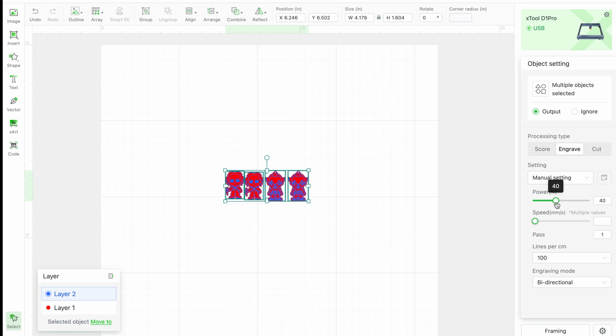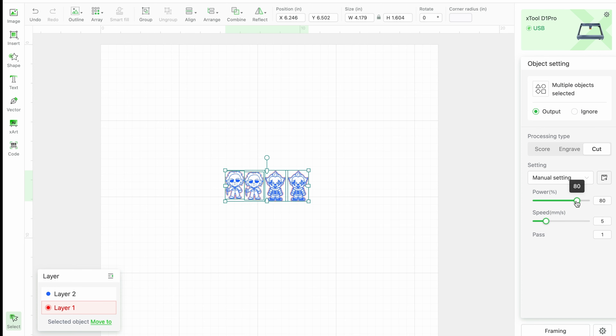So the first thing I'm going to do is take the blue layer and engrave anything that's blue. I'm just adjusting my settings here because I did use a really thin sheet, so I have to lower them from what I would normally use. And then for the second layer, which is the red, I'm cutting — so we're going to cut the shape right out.